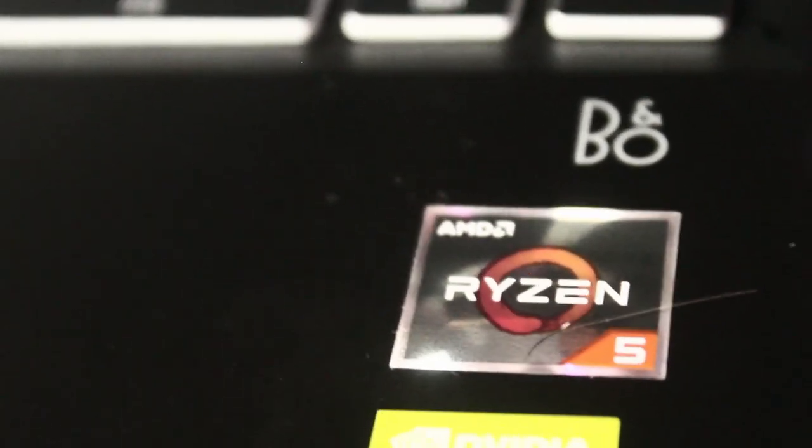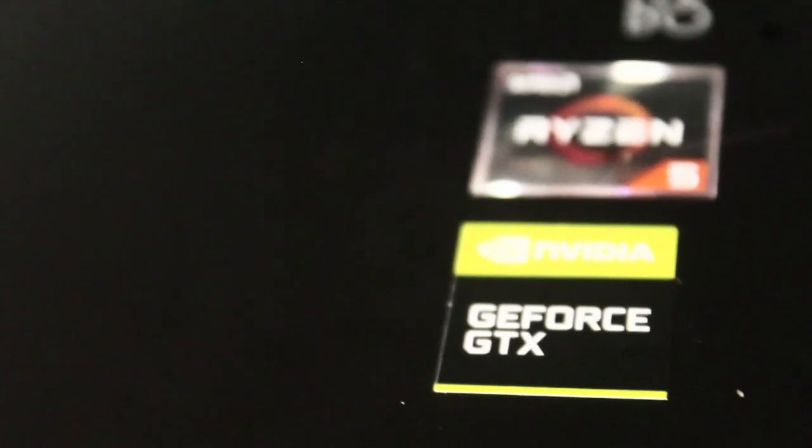It's a semi-gaming laptop with a 3 GB GeForce GTX graphics card, an AMD Ryzen 5 processor, 8 GB RAM, and a 1 TB SSD hard disk.